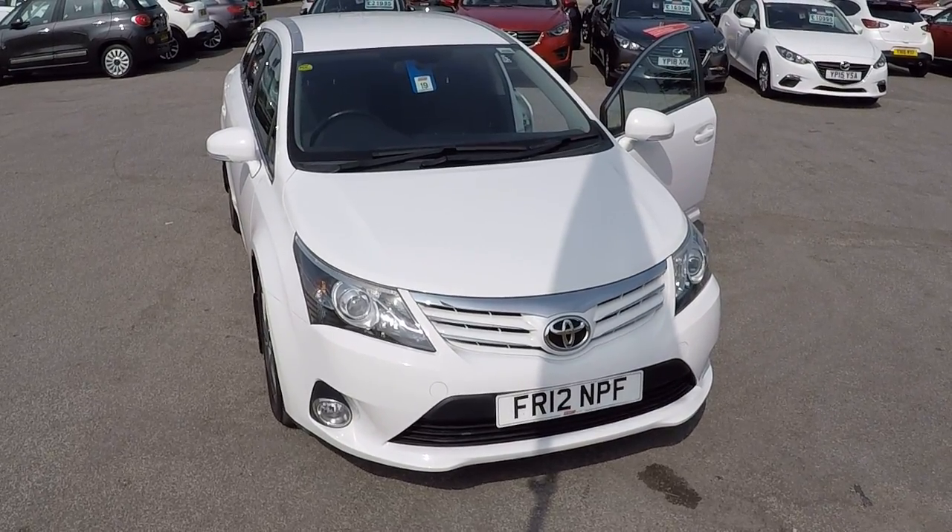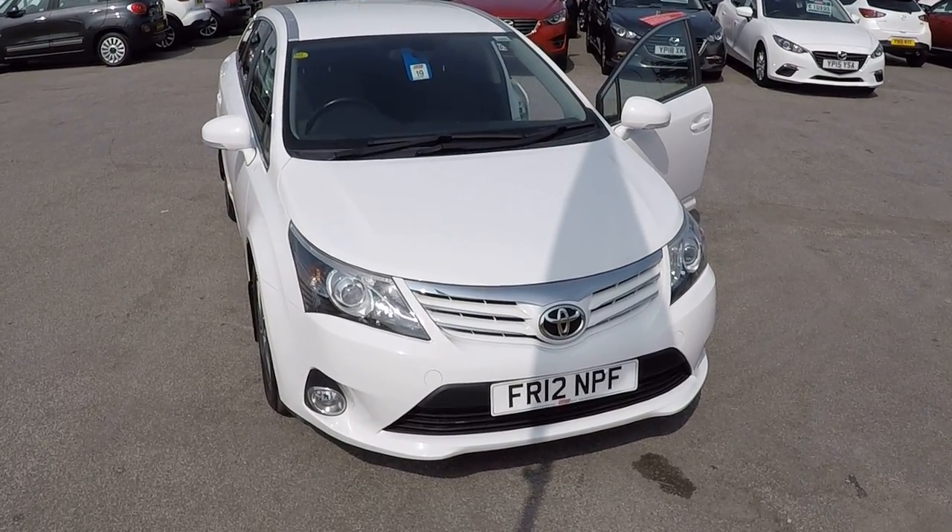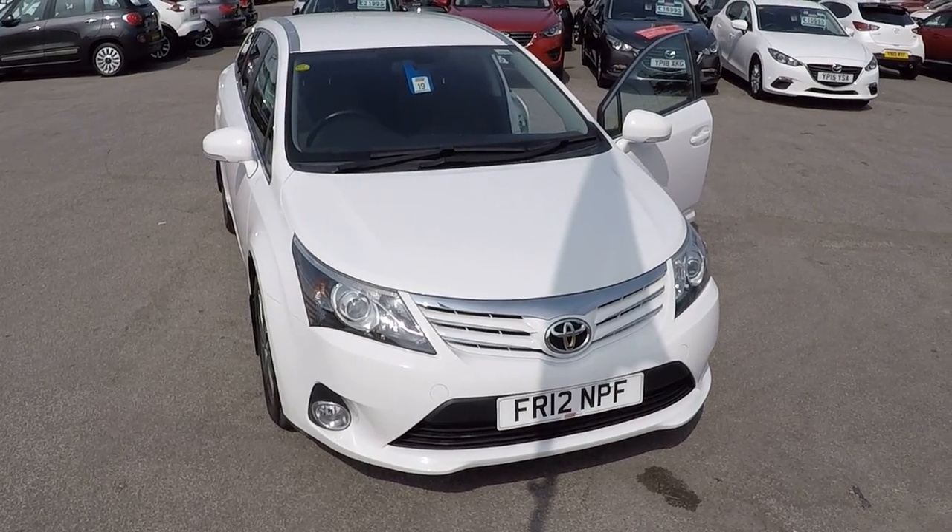Hello and welcome to Perrys at Mansfield. I'm Marques and today's walk around video is of this Toyota Avensis 2 litre D4D TR 5 door.